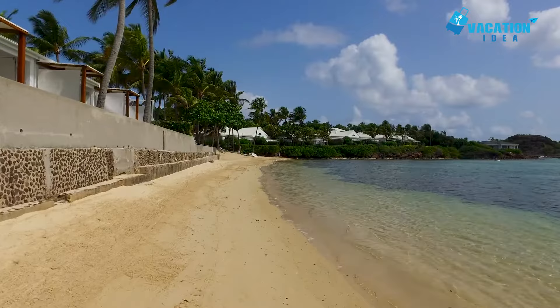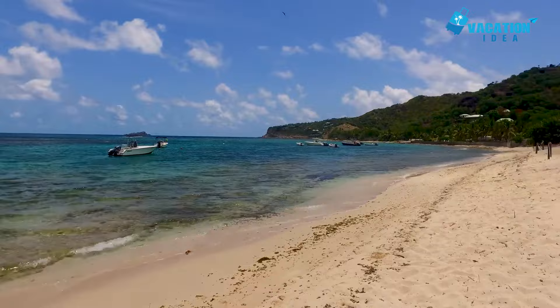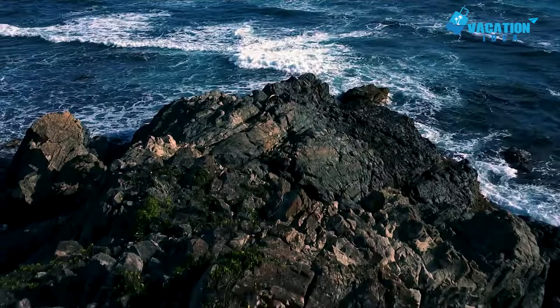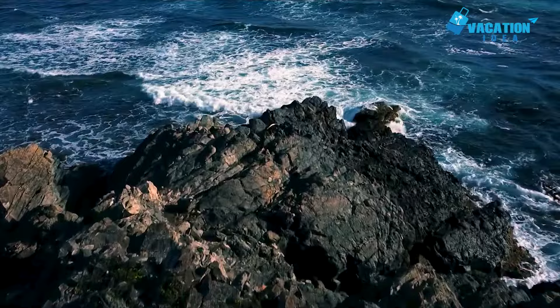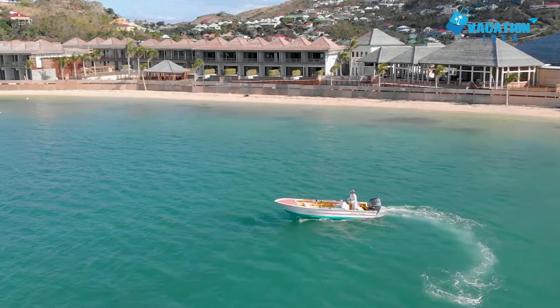The number one place in our list is Grand Cul-de-Sac Beach. The shallow, protected waters of Grand Cul-de-Sac Beach offer ideal conditions for water sports, including paddle boarding, kayaking, windsurfing and kitesurfing. Since its reef-protected waters are warm and calm, this beach is a favorite among families and snorkelers who love to observe the sea turtles that swim in its waters. There are also a variety of luxury hotels that sit within walking distance of the beach and house delicious eateries.